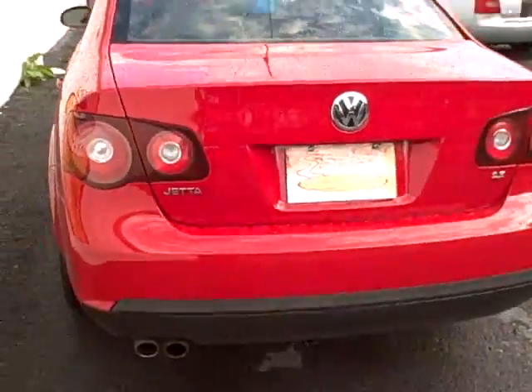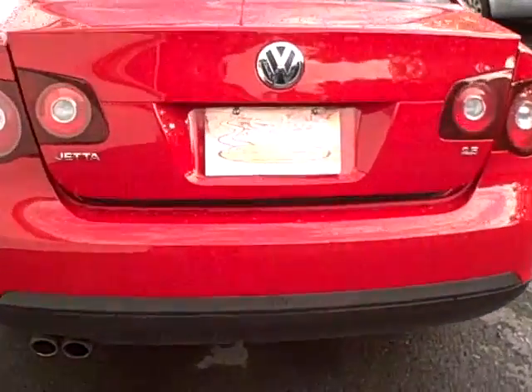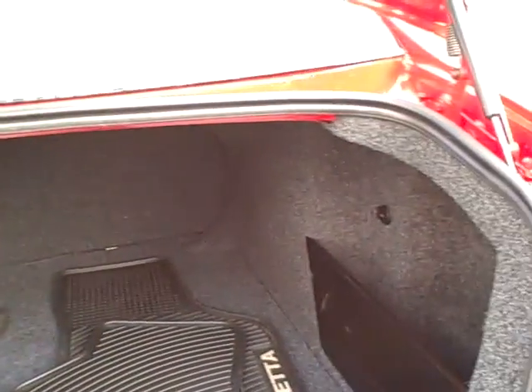Very spacious and clean rear seat with child safety tie-downs. The remote release for the trunk, and it is an enormous trunk. Rear seats fold forward one-third or two-thirds of the whole rear seat.